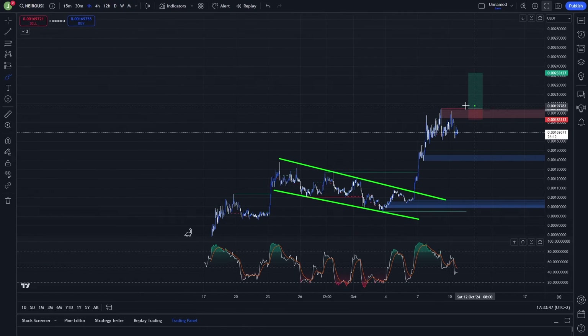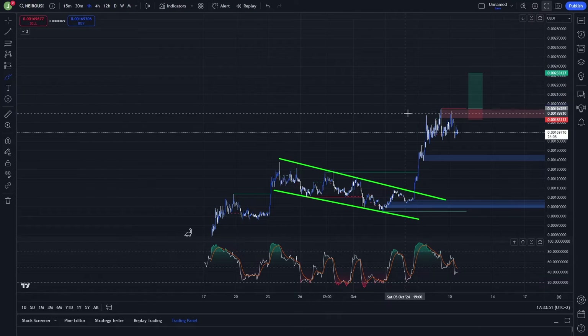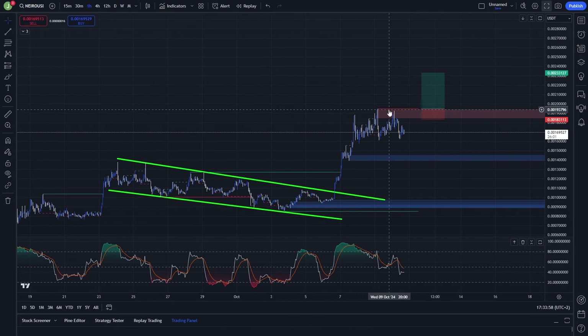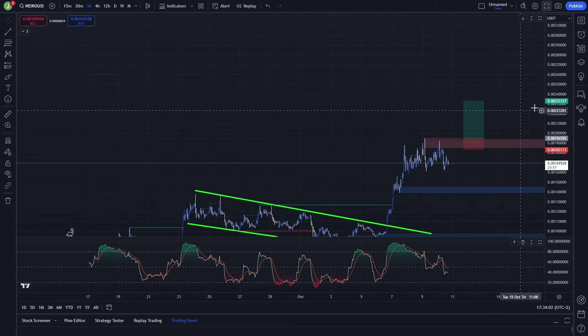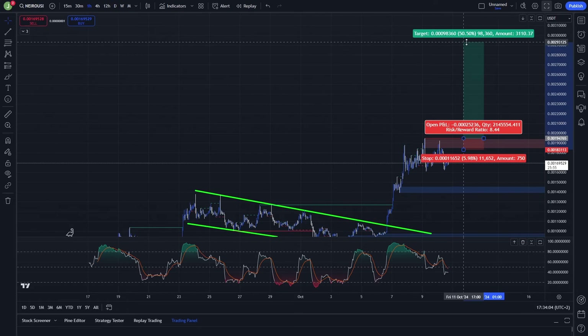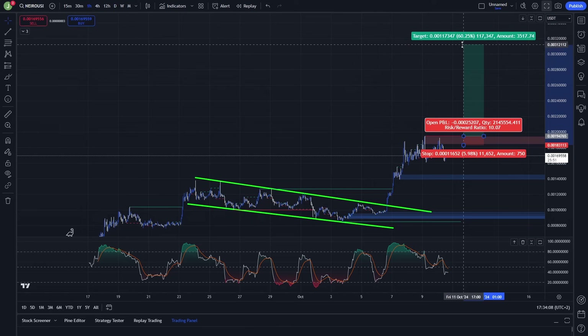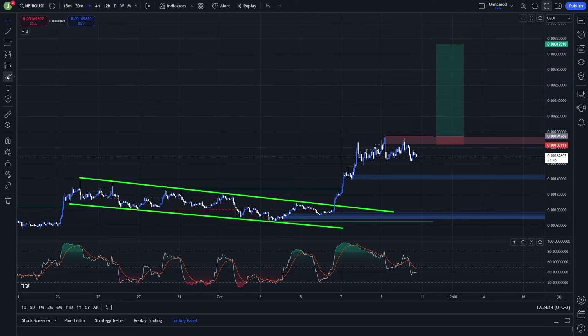Your last take profit targets will be in the price discovery phase, which means this is the current all-time high and above this level we historically have zero liquidity. So for the price, it shouldn't be that big of a deal to do a bigger pump once we confirm this as support. For a trade like this, I would definitely target a risk-reward ratio around 10, and definitely take multiple take profit targets.